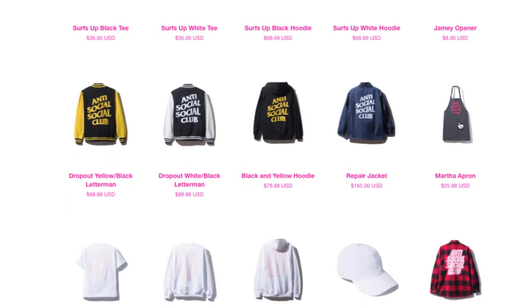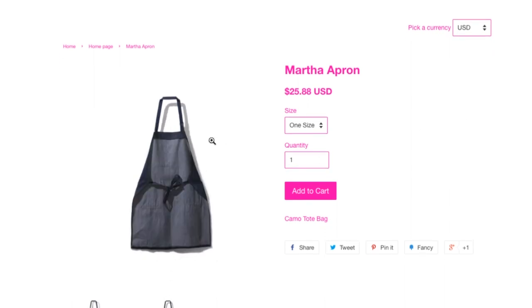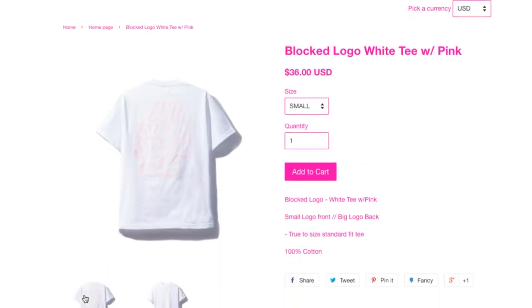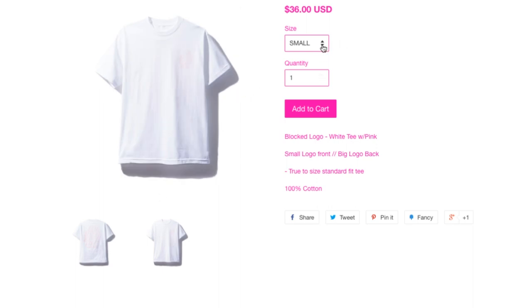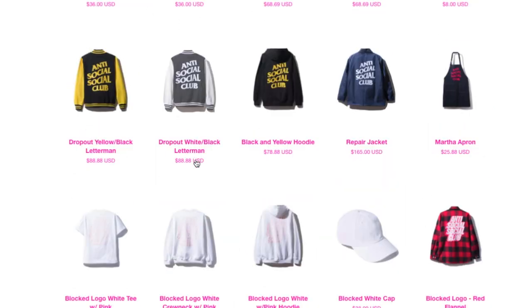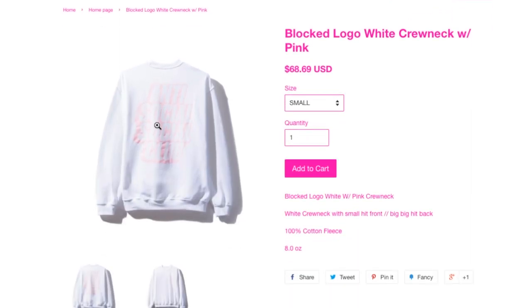Got this Martha apron for $25.88 — one size fits all. Not sure if it's for cooking or a workshop apron. This is the Black Dead Logo white tee with pink lettering, $36 — kind of hard to see. Wow, they have all the sizes still. I guess this drop is totally dead — the whole collection is totally dead because nobody wants to order it. This is the Black Dead Logo white crew neck with pink lettering, 100% cotton fleece, 8 ounce.